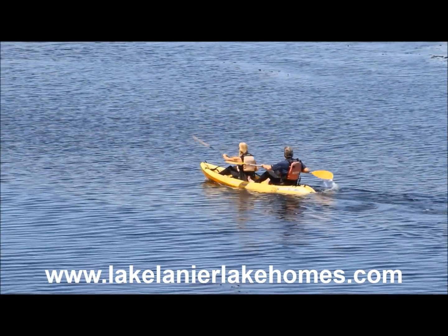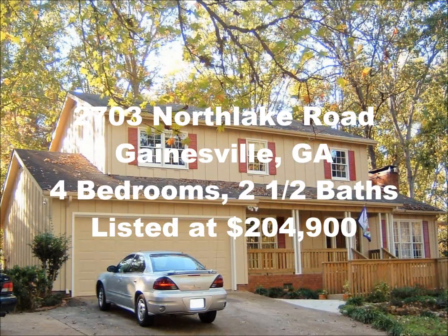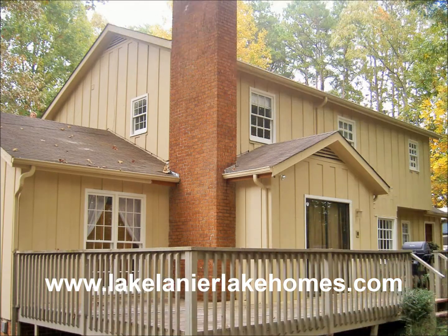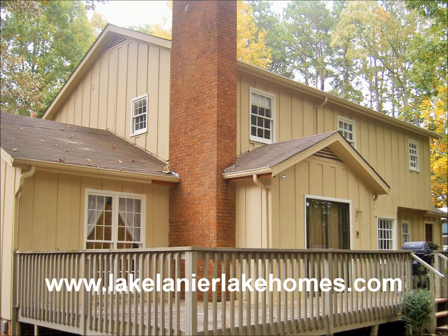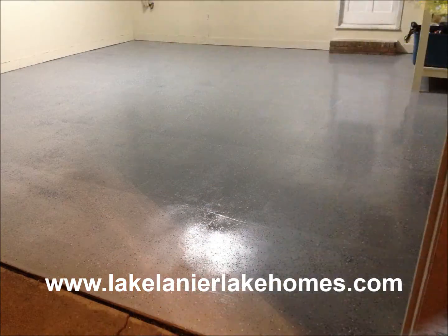This two-story, four-bedroom, two-and-a-half-bath home is a superior investment priced well below the average home sold in the neighborhood. The property has three-quarters of an acre, 100 feet of lake frontage, and the home is defined by its relative luxury yet simplistic features at a very affordable price.